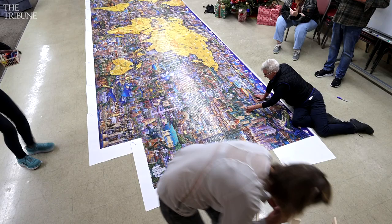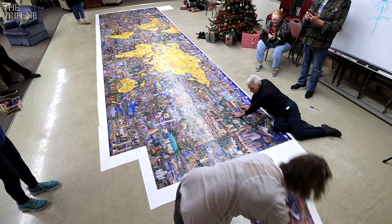Here it is — number 60, going in. I thought it was 61, but no, 60.